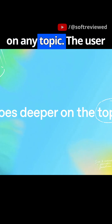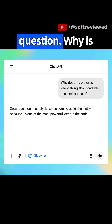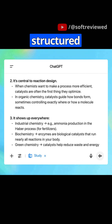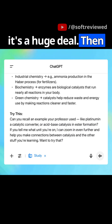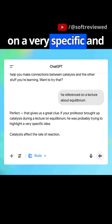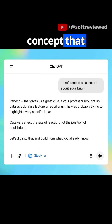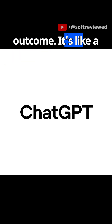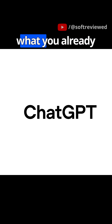Finally, it goes deeper on any topic. The user asks a conceptual question: why is catalysis so important in chemistry? The AI gives a perfectly structured breakdown of why it's a huge deal. Then it uses a clue from the user about equilibrium to zero in on a very specific and often misunderstood concept — that catalysts speed up a reaction, but don't change its final outcome. It's like a professor who adapts the lesson based on what you already know.